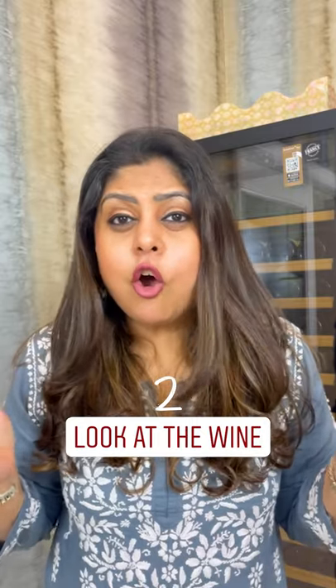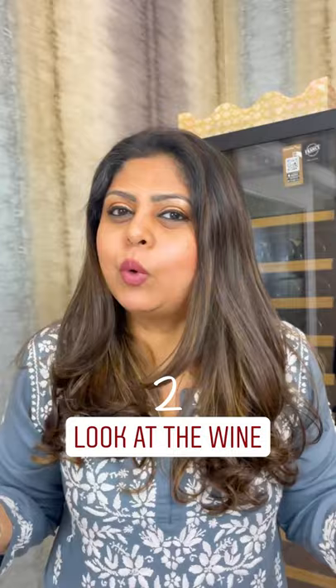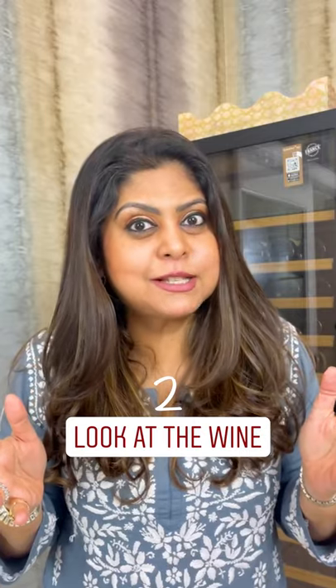Number two, look at the wine. Oxidized wine loses its brilliance. It turns deep yellow in case of white wines, and brownish brickish in color in case of red wines. These wines are definitely oxidized and spoiled.